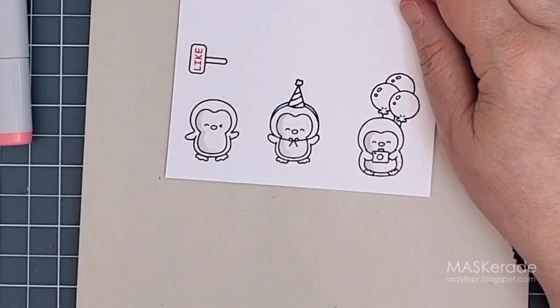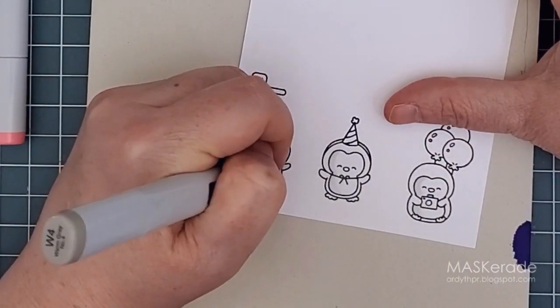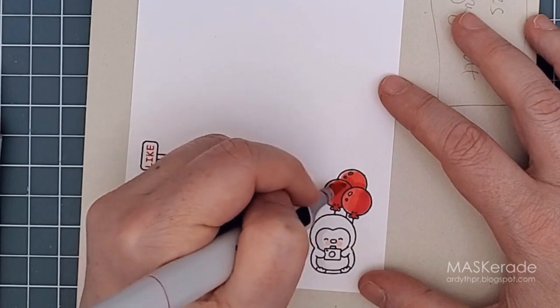In the interest of time I'll speed through my Copic coloring of these guys. I kept it pretty simple: grays for the bodies, orange for the beaks and feet, and red for the balloons and hat.